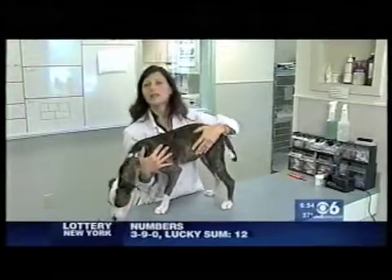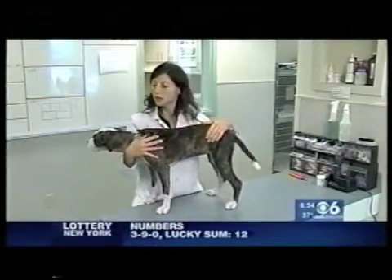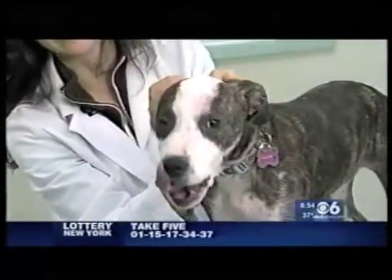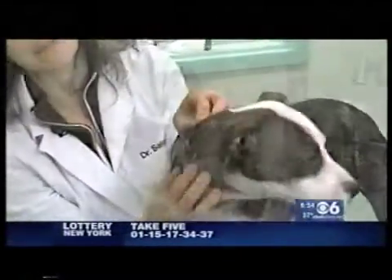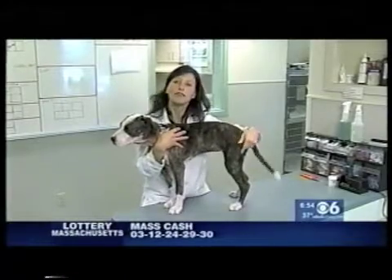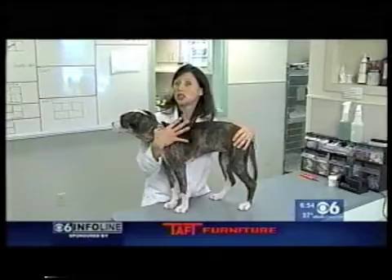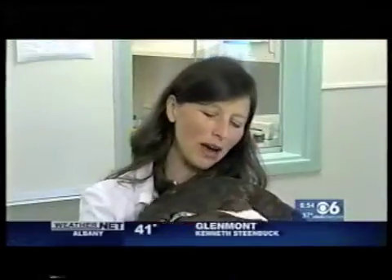If we do see the demodectic mite, then we're going to start treatment. In Molly's case, we will be treating her with an oral medication that your veterinarian can get ready for you. For some puppies, they're lucky and might just have a little spot, so we can do it with a topical treatment, sometimes even a shampoo. Just cleaning up her bed and keeping her area clean as she heals is important.